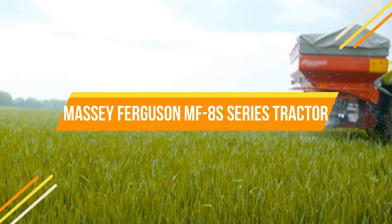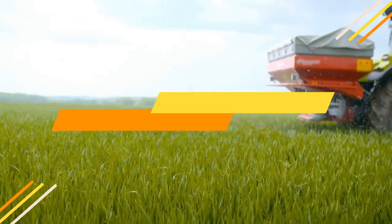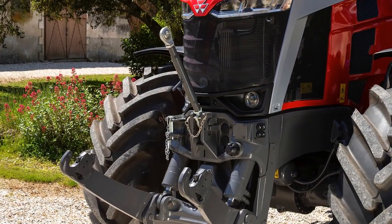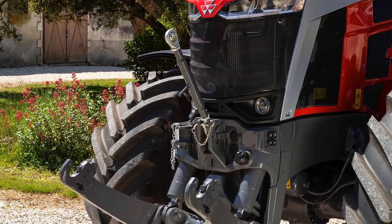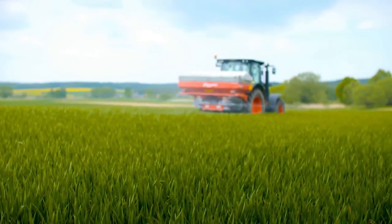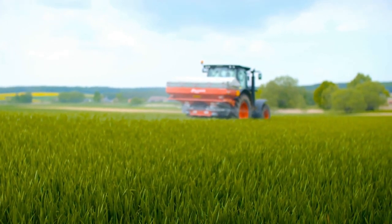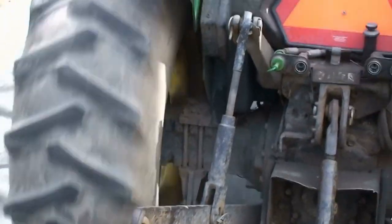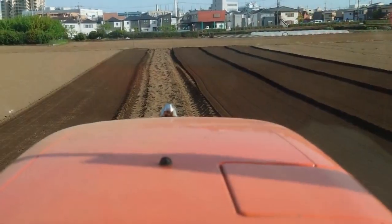The Massey Ferguson MF-8S series tractor is a perfect fusion of tradition and technology. This series is introduced under the MF-NEXT concept, which showcases Massey Ferguson's vision for the future of farming. The MF-8S series features a groundbreaking neo-retro design that combines the brand's iconic heritage with cutting-edge technology and superior comfort.